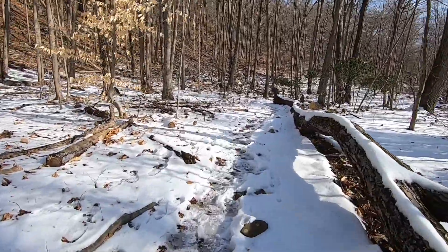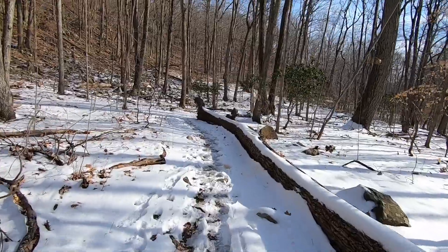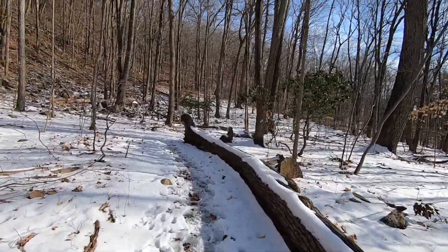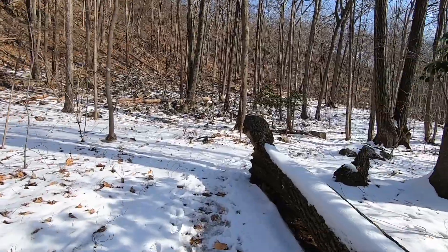Well, moving on. Took my jacket off and my hat off, because even in the 30s you heat up when you're hiking. Praise the Lord.